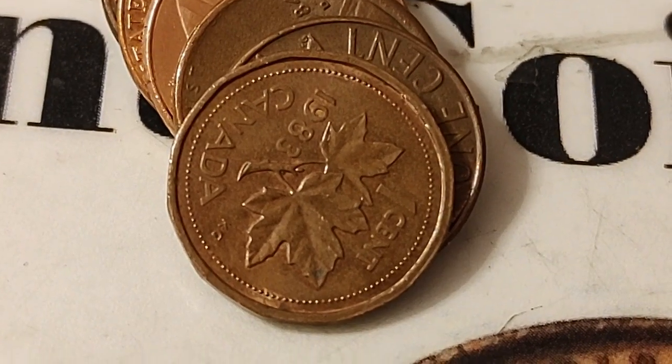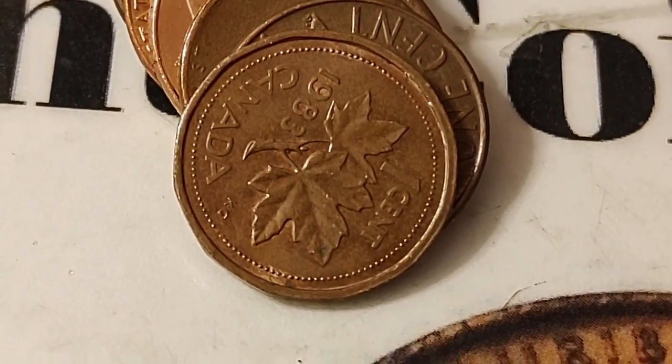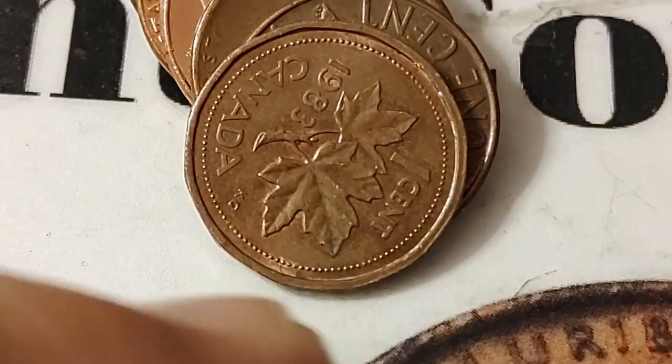I'm in my 13th row and still no wheat penny yet, but I did get a Canadian copper — one of the 12-sided ones, 1983.